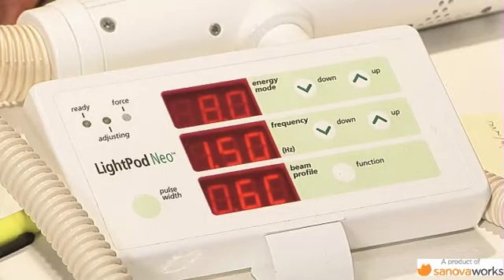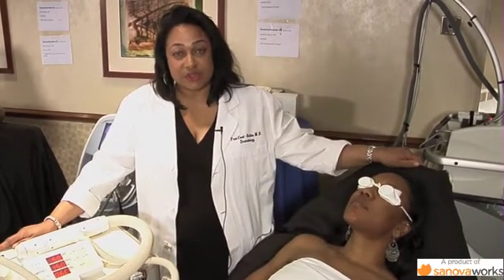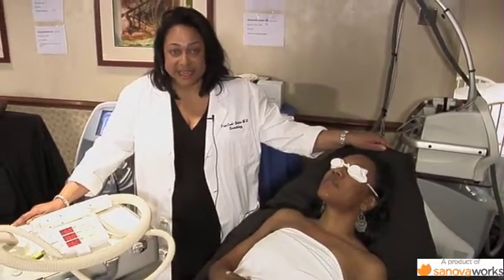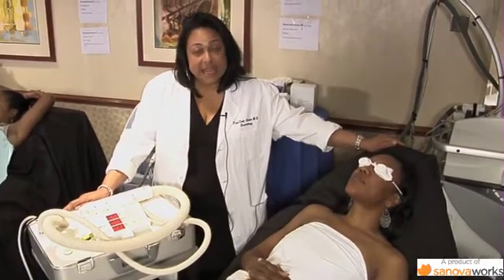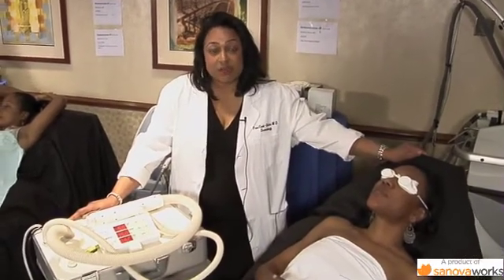Today I'm going to demonstrate the LIPOD Neolaser by Aerolase. The unique feature of this technology — you've heard a lot about hair removal lasers. Dr. Battle talked about the pulse durations earlier. The traditional ND 1064 laser operates in a pulse duration between 3 and 30 milliseconds. This pulse duration is significantly reduced — it operates at 0.65 milliseconds, which is significantly less than traditional lasers.